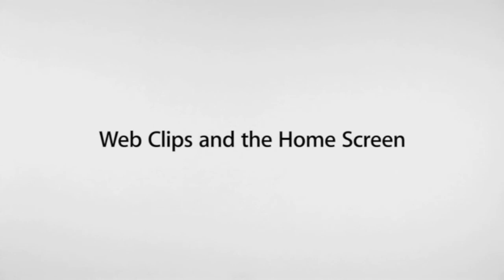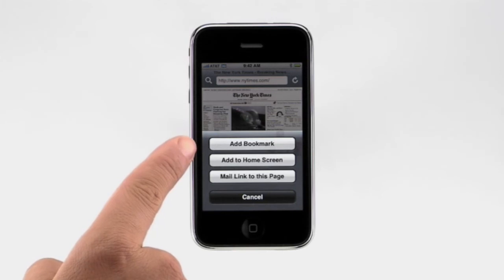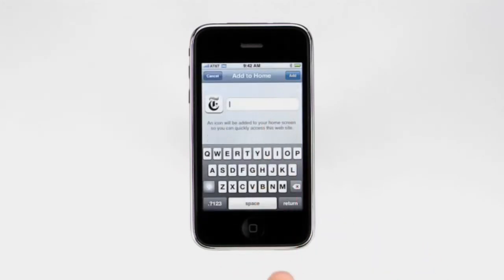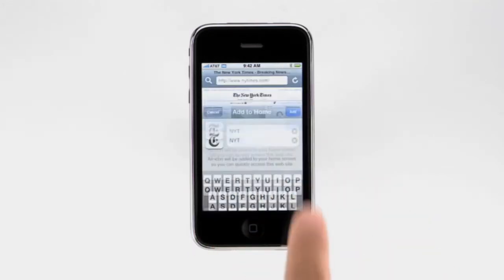If you have websites that you frequently check — a favorite newspaper, blog, or sports site — why not create an icon on the home screen that will take you directly there? Let's say you like to check the New York Times every morning. Notice the plus button. Tapping the plus brings up a menu where you can add a bookmark, add to home screen, or email someone a link to this website. If you tap Add to home screen, you can rename the icon, then tap Add to place the new web clip on your home screen.